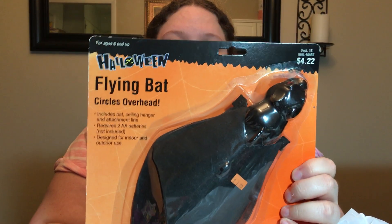Picked up this Halloween flying bat — circles overhead, includes bat ceiling hanger and attachment line, requires two double-A batteries. It was a dollar. It was originally $4.22 at Walmart, so that's a great price.